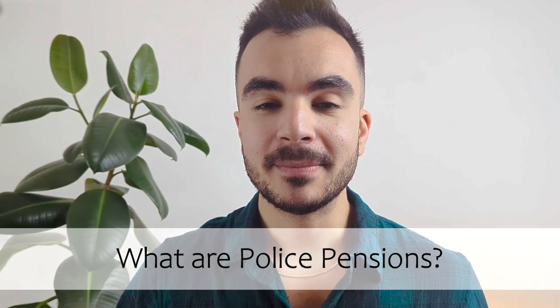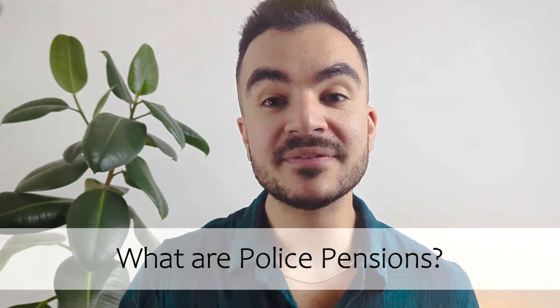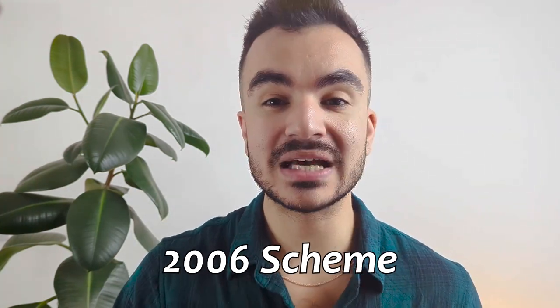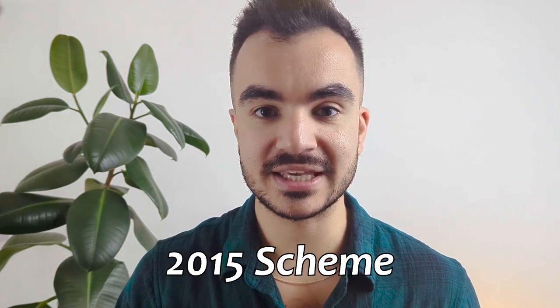So what are police pensions? Police pensions are retirement plans specifically designed for police officers. These pensions, like any other pensions, are designed to provide financial security when these individuals seek out retirement. There are three types of police pension schemes: the 1987, 2006, and 2015 scheme.